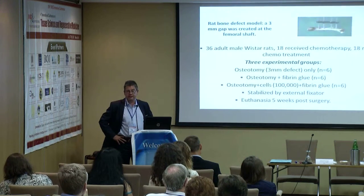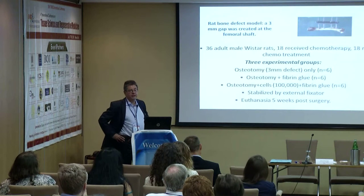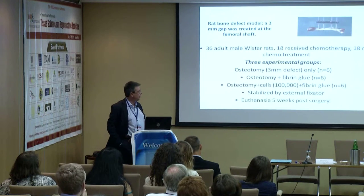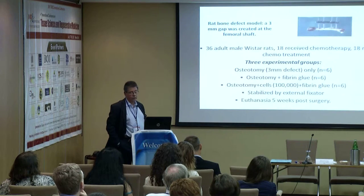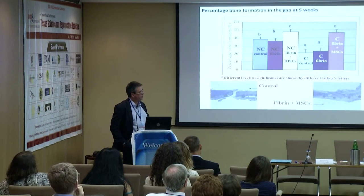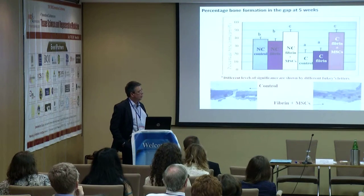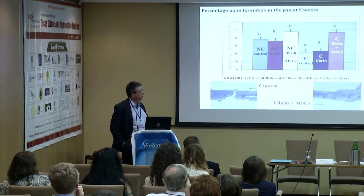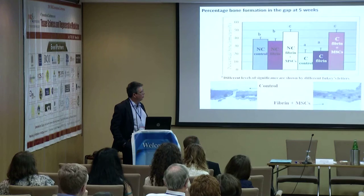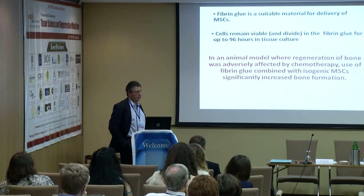In this experiment, we used 36 rats, half of which received chemotherapy. There were three groups: a three-millimeter defect left empty, one filled with fibrin glue only, and one filled with fibrin glue and cells. It worked. The chemotherapy control and fibrin-alone groups showed depressed bone formation, but when mesenchymal stem cells were given in fibrin glue, we saw an increase in bone formation above that associated with normal control bone formation. We concluded that fibrin glue is a suitable material for delivery of MSCs.